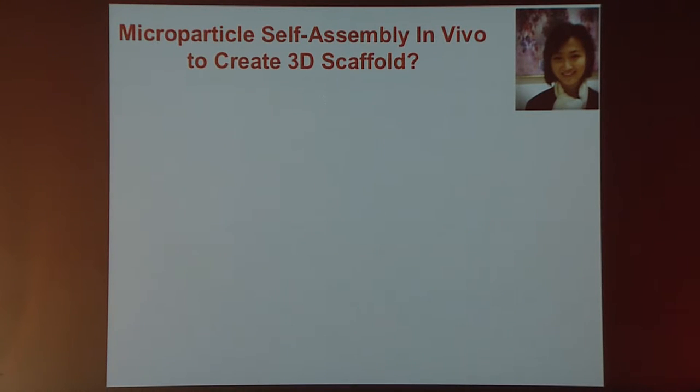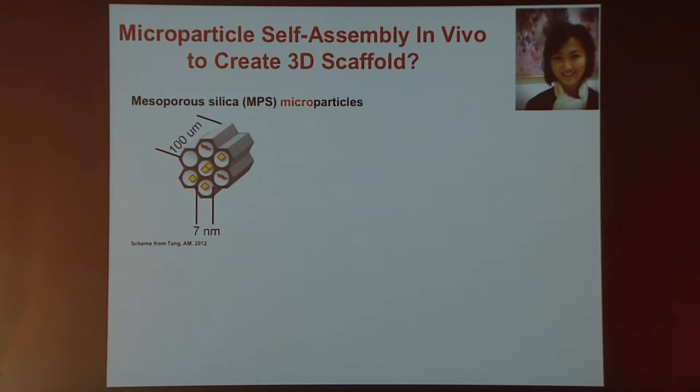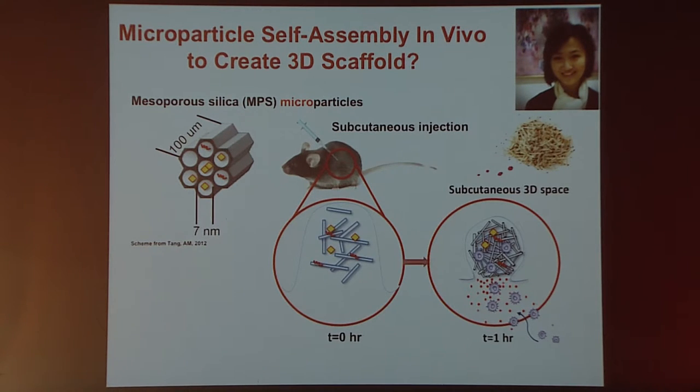We are moving forward rapidly in terms of looking at whether this approach has utility not just in mice but also in humans. We're also looking at how to make this system better, more practical, more useful. One limitation is that this small device has to be implanted. It would be nicer if it could simply be injected via needle and syringe. Eileen Lee in the laboratory has been investigating creating small high-aspect-ratio microparticles that could be injected, where over time they would self-assemble into a similar three-dimensional porous network as the PLG scaffold.